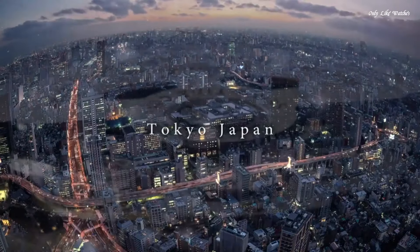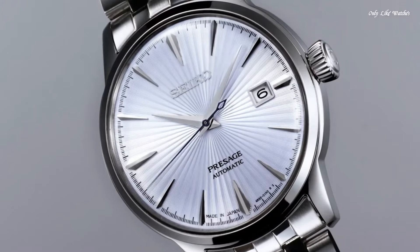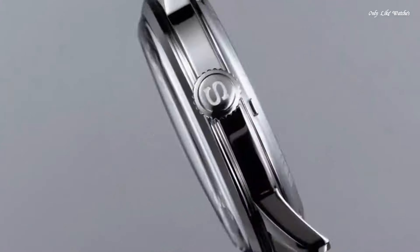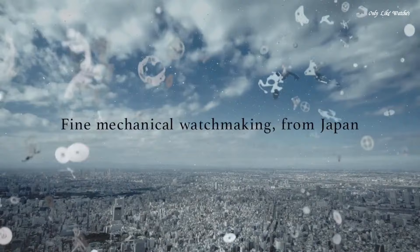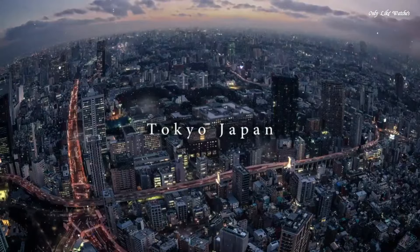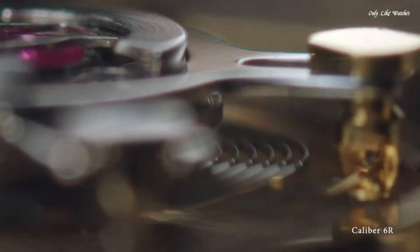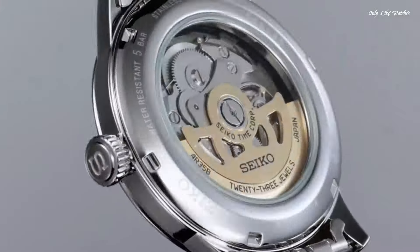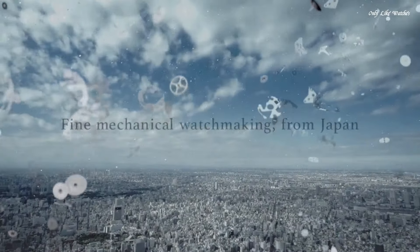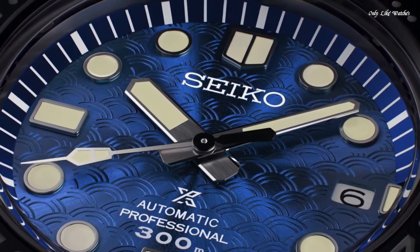Number 2: Seiko Pressage Automatic Silver Dial Black Leather Men's Watch. Stainless steel case with a black leather strap. Fixed stainless steel bezel. Silver dial with silver tone hands and index hour markers, dial type analog. Seiko Caliber 4R35 automatic movement. Scratch-resistant Hardlex crystal. Pull-push crown, transparent case back, round case shape. Case size 40.5mm, thickness 12mm, band width 20mm. Fold-over clasp, water resistant at 50 meters. Functions: date, hour, minute, second. Casual watch style.